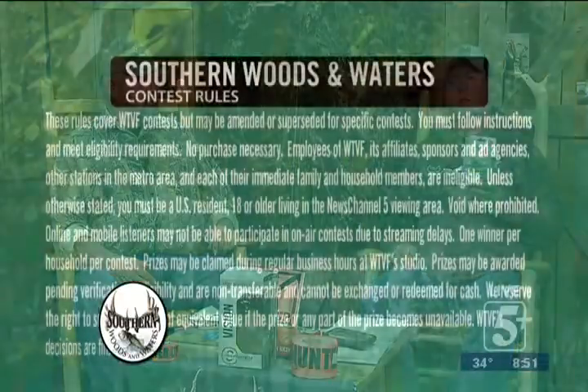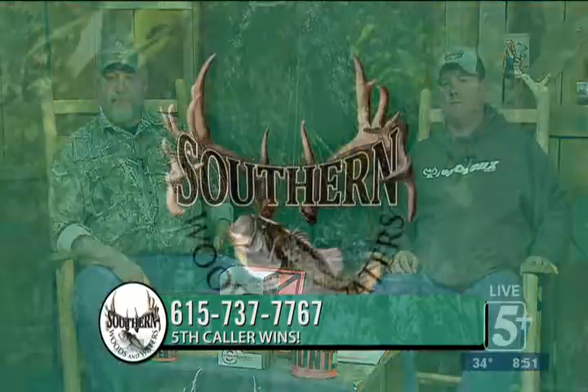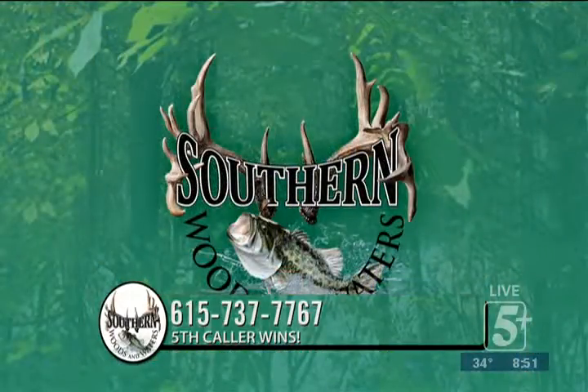Thanks to K9, they've graciously given us a drop shot rig — one pack of super braid, one pack of fluorocarbon. If you'll be the fifth caller at 737-7767, you'll be the lucky recipient and ready to run your own drop shot with the Alberto knot. We're going to take another break and when we come back we've got a small calendar for you, then we'll wrap it up with K9 fishing. Be right back with more Southern Woods and Waters.